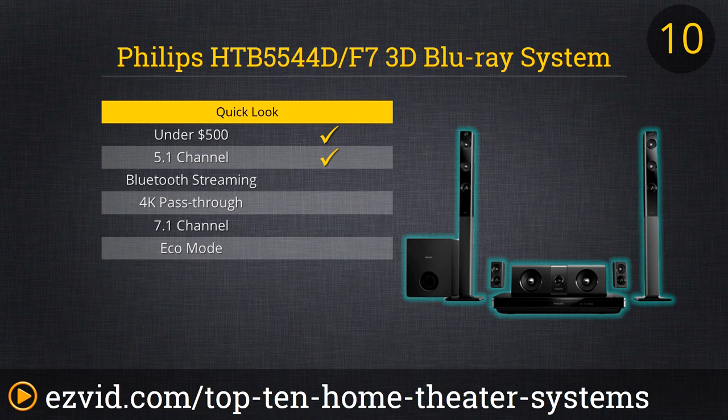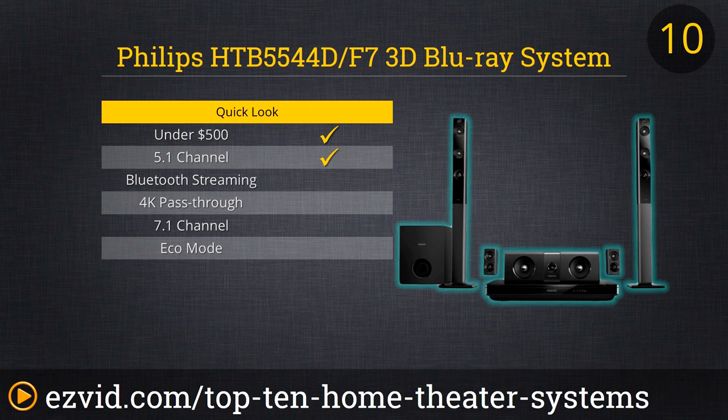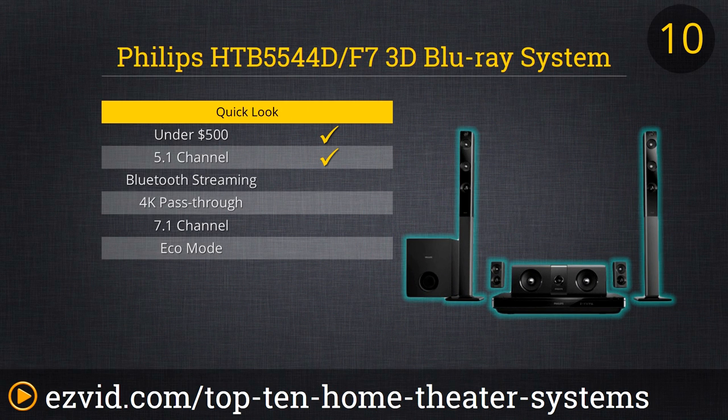First on the list is a great 3D Blu-ray system, the Philips B5544D. This 1000W RMS system is super easy to set up and comes with a complete package to create a true cinematic experience. It's built with Dolby True HD and DTS HD to create great high fidelity surround sound. The receiver also has built-in Wi-Fi and Bluetooth with an HDMI hub and a cool and intuitive touch panel display that allows you to control the volume as well as other playback options.